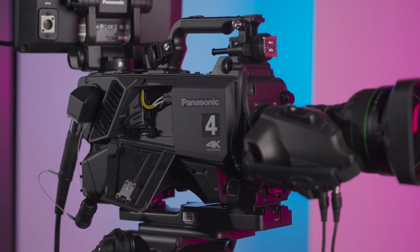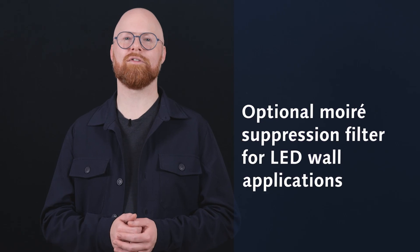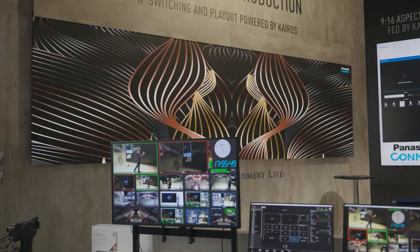Ideal for stage productions and live events, thanks to its integrated HD low pass filter, you'll experience flawless visuals even in challenging environments with intricate patterns or LED displays.